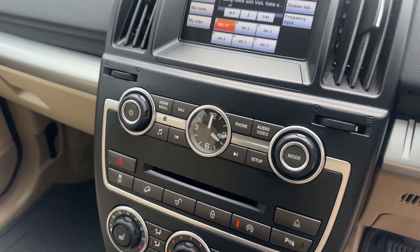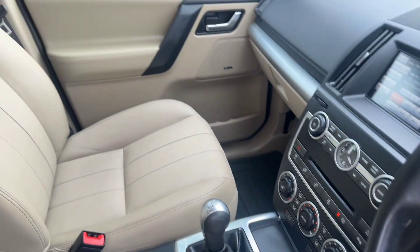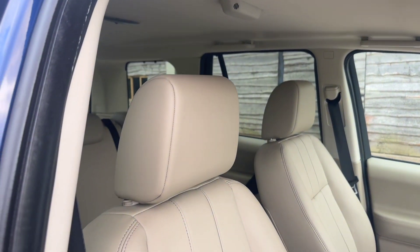Air conditioning is freezing cold — oh my god, that is one of the coldest aircons I've felt for a long time, tested just a few weeks ago.